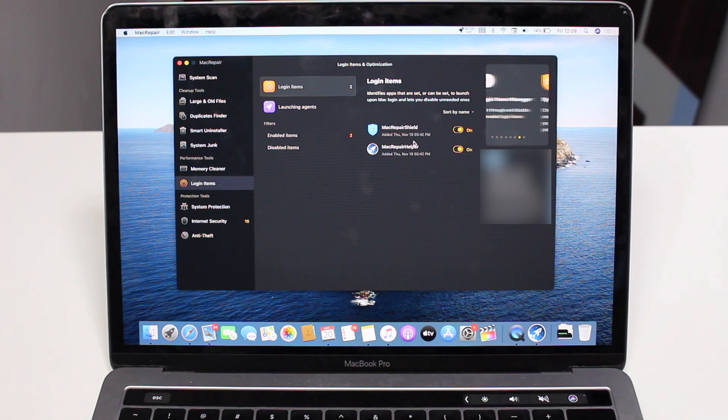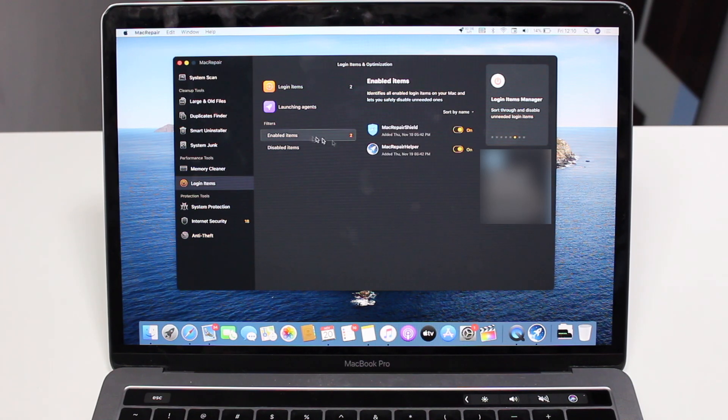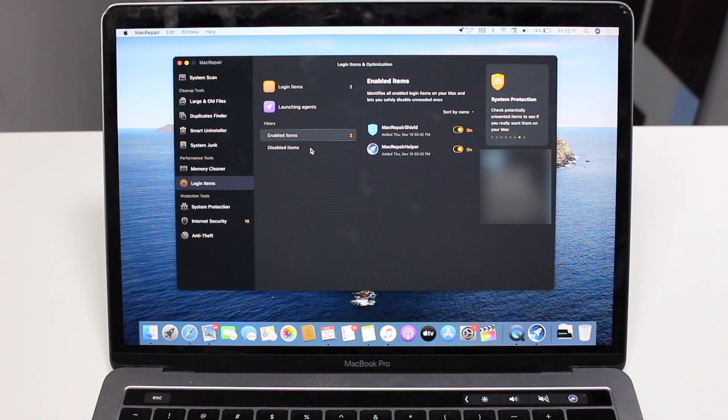In my case I just have two login items, both from Mac Repair, so I'll leave those on. I also have Launching Agents — other types of files that launch at boot. At the moment I have no agents launching automatically. You can also see Enabled Items versus Disabled Items in a clear list. It's very common to have plugins or browser-related agents, but I don't have Google Chrome or anything like that on this computer.